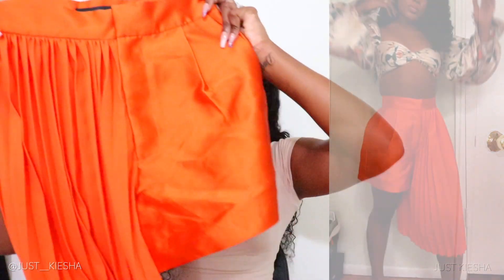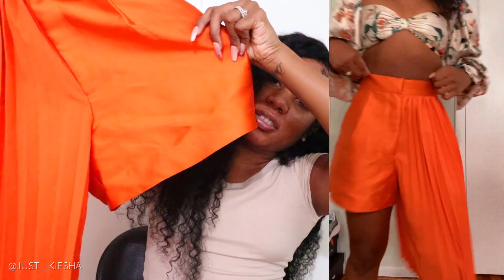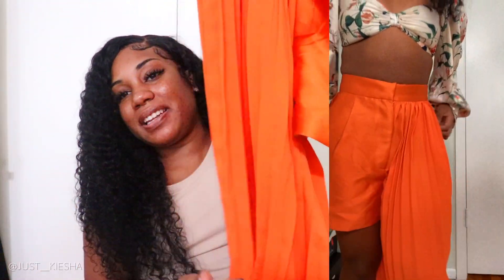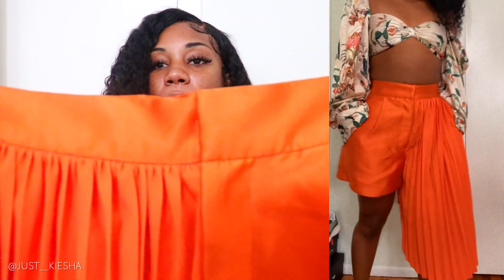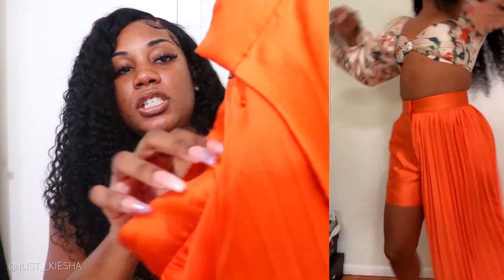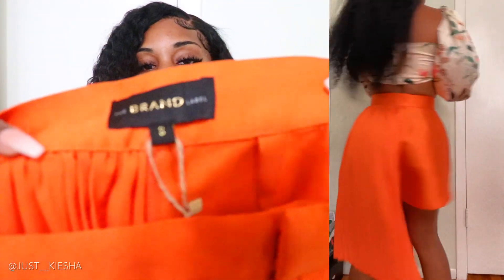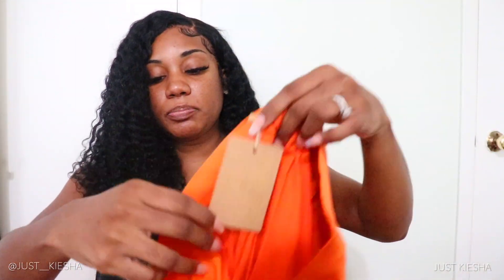First, let's get into these shorts. They have a regular short on one side with a pleated detail on the other — such good quality. You can see the waistband and the seams are just amazing. I got these in a size small; they do have pockets on each side. Pair these with a nice heel, nice top, a bag, statement earrings and jewelry — you can dress this up so well.